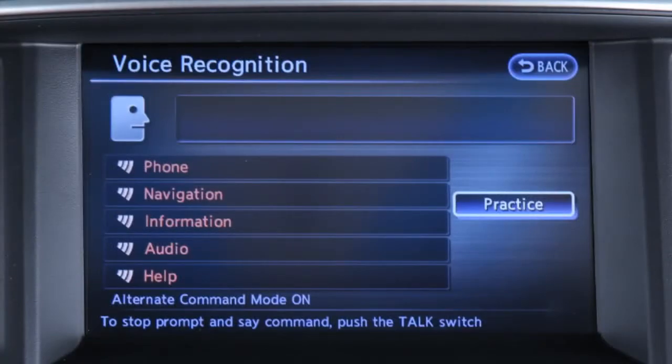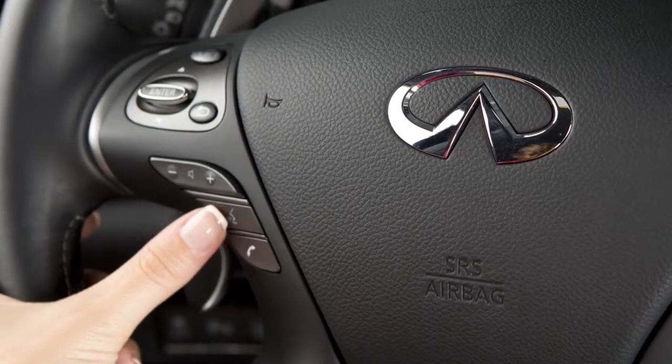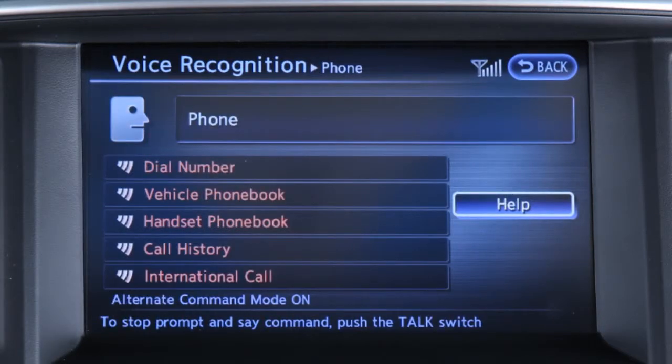It is not necessary to wait for the system to finish speaking. Simply press the talk button a second time when the system is giving audio voice commands. You can speak a command once the tone sounds and the face icon changes on the display screen. This procedure can be repeated any time you wish to interrupt the voice prompt.